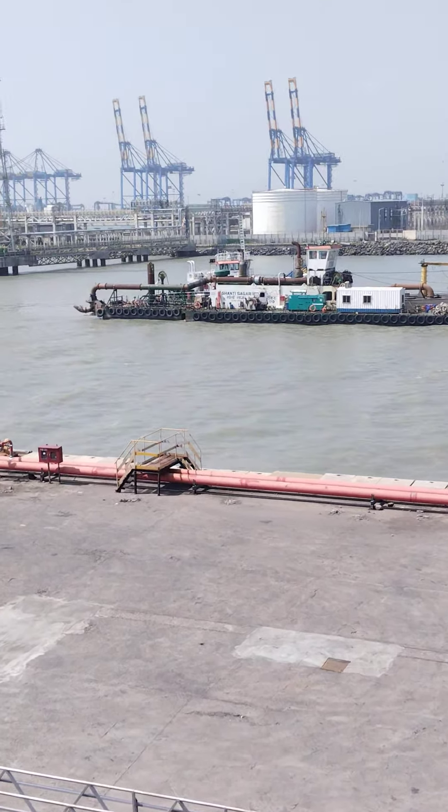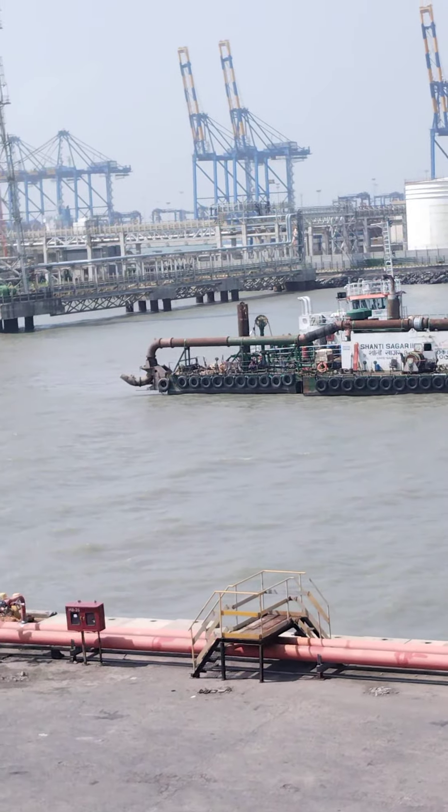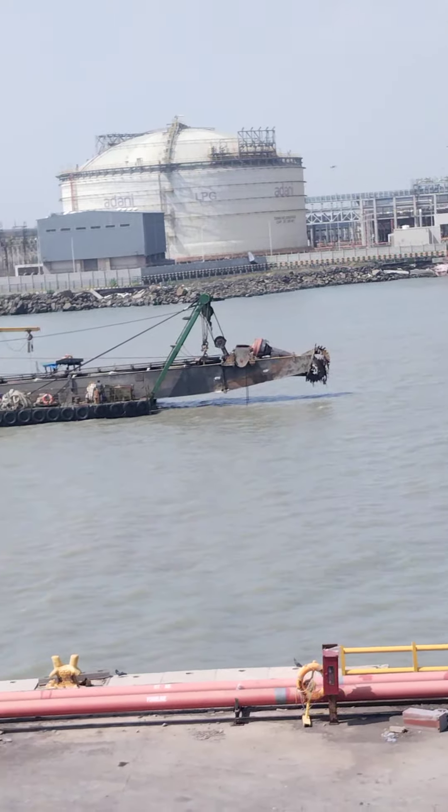Then it discharges from here. Behind this vessel they have a carrying barge — they put everything on that barge. This is how they increase the depth in the port.